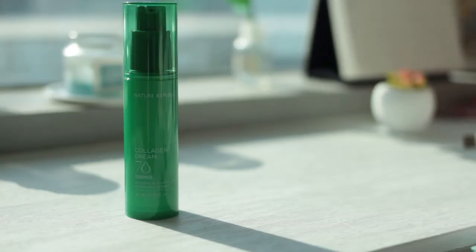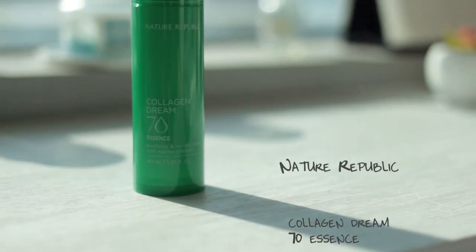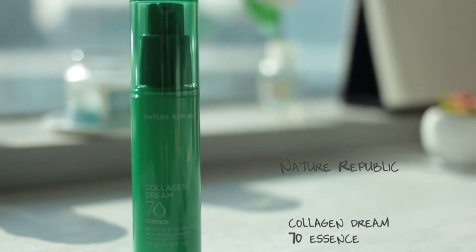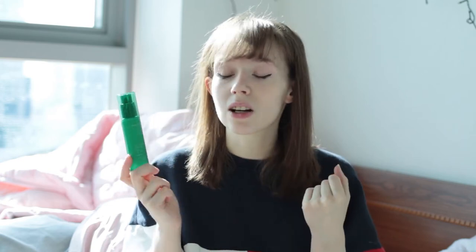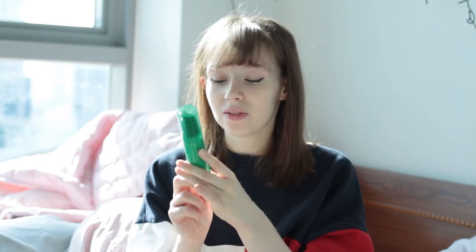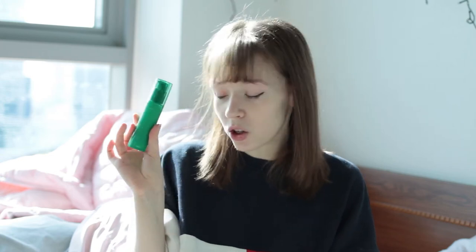The second thing I picked up from Nature Republic was super super discounted — it was supposed to be over 20,000 won — and it is the Collagen Dream 70 Essence. I wasn't really in the market for an essence; I tend not to use one in my skincare, but with the way my skin's been recently I probably should start. I used it last night and it made my skin feel amazing — it wasn't sticky or tacky to the touch and it blended in really well. It's supposed to help with elasticity and moisturizing, and it contains marine collagen. It's another green bottle with a pump action. I do quite like it.